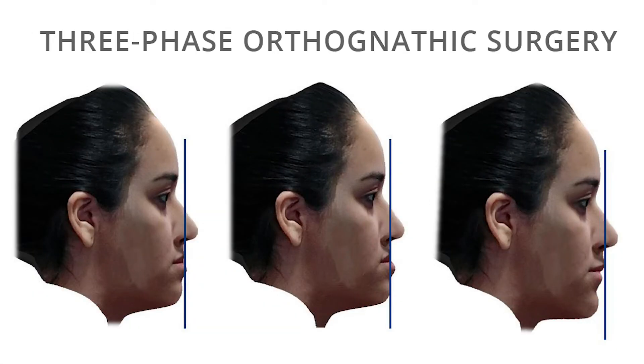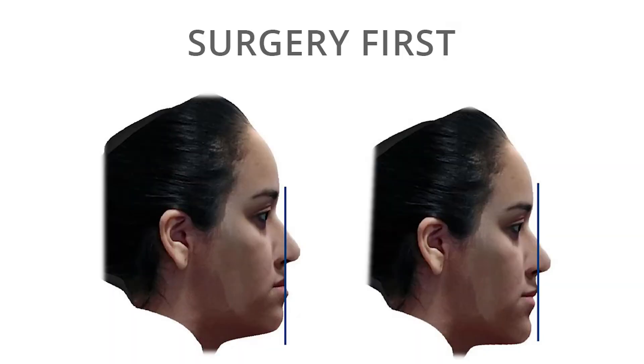In conventional three-phase orthognathic surgery, there is deterioration of the patient profile during the orthodontic preparation for surgery, which can cause social and emotional discomfort to the patient. In the Surgery First Approach, there is no deterioration of the profile.